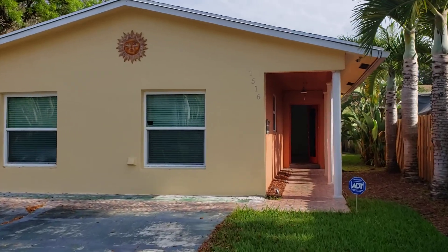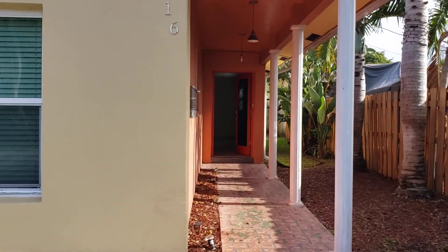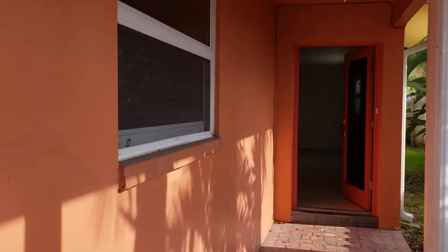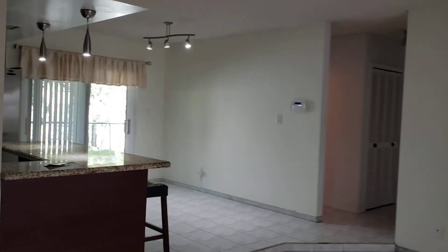1516 Northeast 35th Street, Oakland Park, 33334. Great single family house with three bedrooms, two bathrooms. Updated, security wired, ready for a new owner.